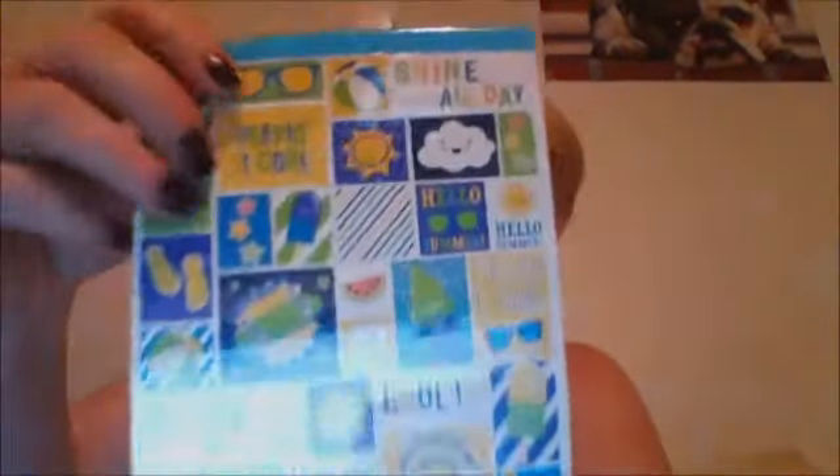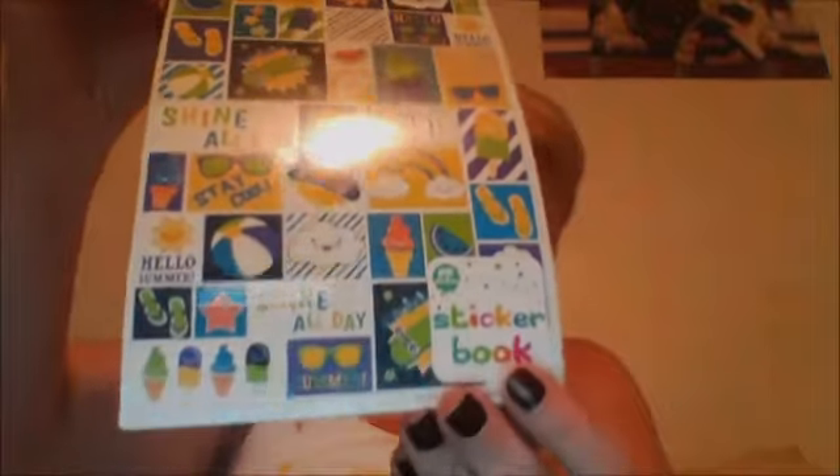I've seen everybody getting these sticker books — they have a lot of different stickers in them. This one has 215 stickers and it's summer themed. I thought that would be good to put in pocket letters.